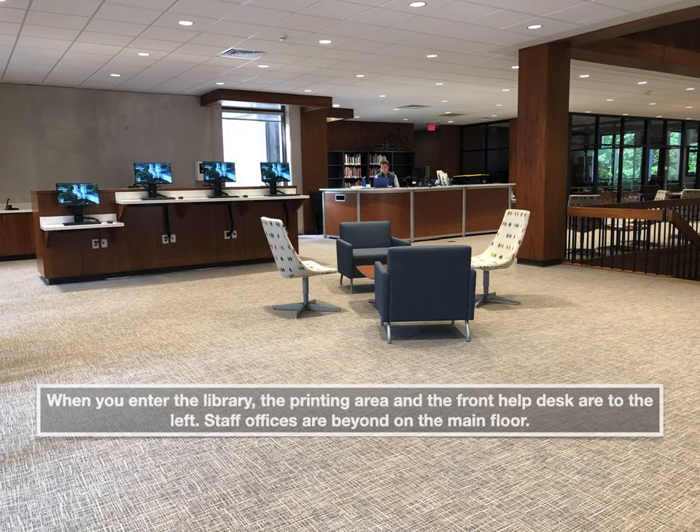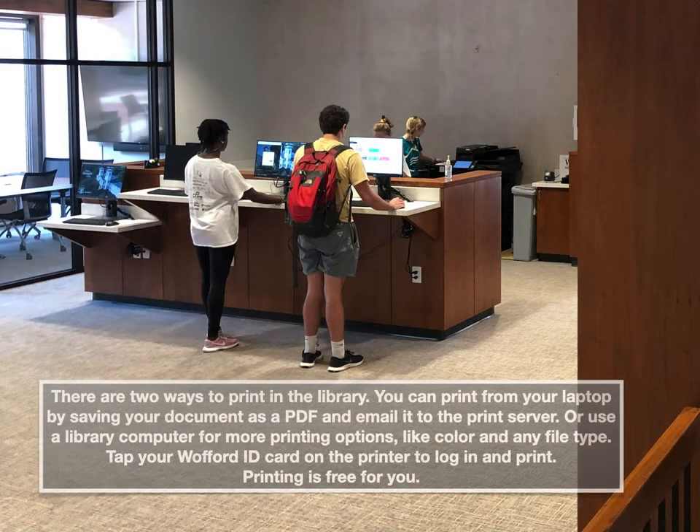When you enter the library, the printing area and the front help desk are off to the left, and staff offices are beyond that area out on the main floor. There are two ways to print in the library. You can print from your laptop by saving your document as a PDF and emailing it to the print server, or you can use a library computer for more printing options, like if you want to print in color or print a different kind of file type. Once you go to the printer, tap your Wofford ID card on the printer front and it'll log you in. Printing is free for Terriers.